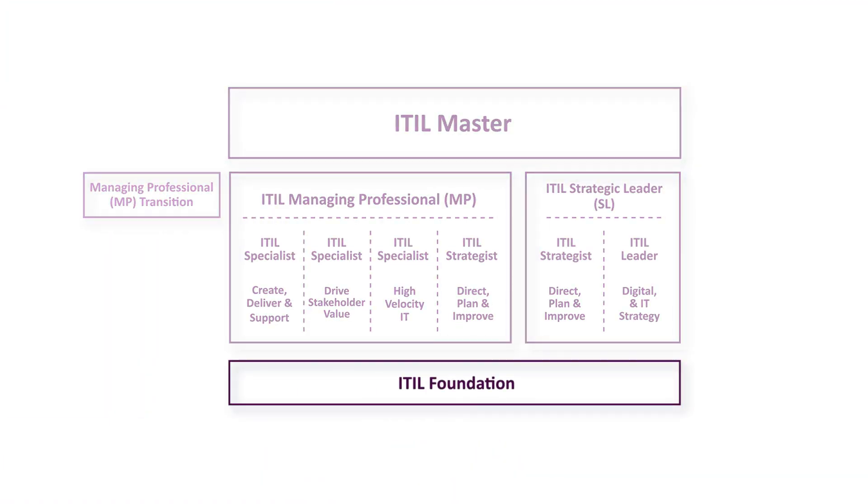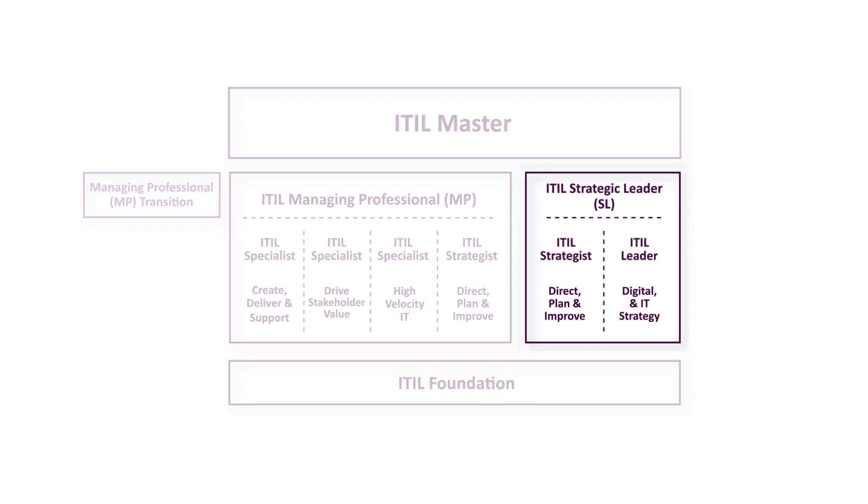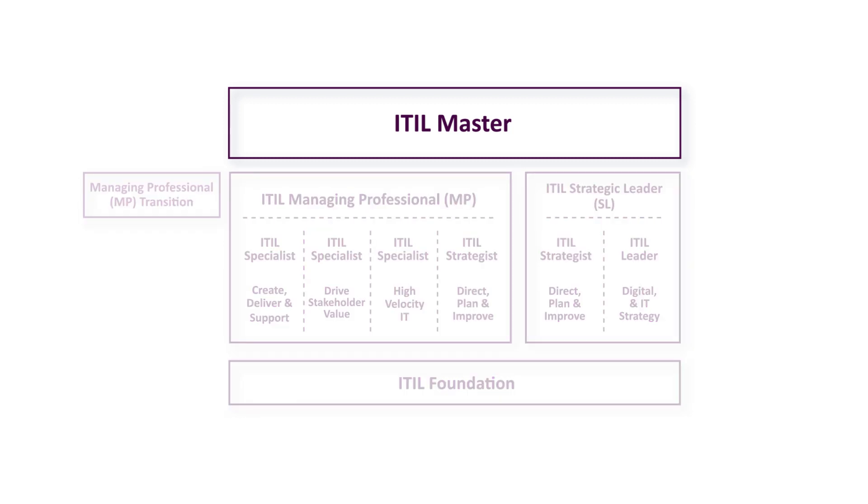ITIL 4 will keep the Foundation module as its entry point, introducing students to ITIL's terminology, elements and concepts. After passing this module, students will have a choice of certifications to work towards: ITIL Managing Professional or ITIL Strategic Leader. In order to reach either level, students will need to complete all of the relevant modules within each stream. Once a student has achieved the two intermediate ITIL certifications, they'll then be eligible to start working towards the level of ITIL Master.